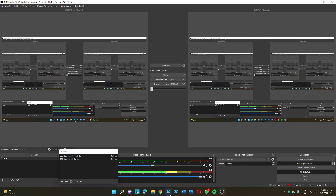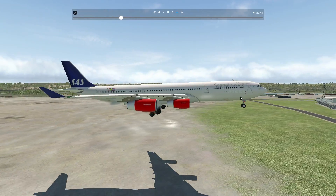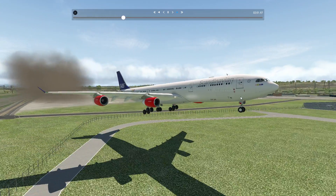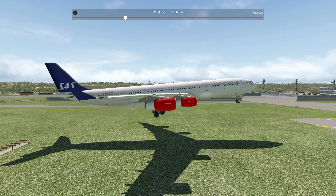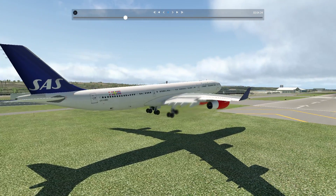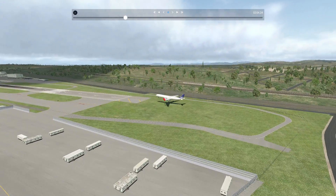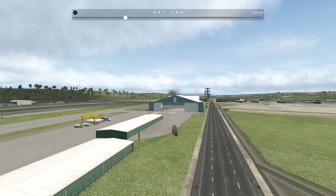Hello folks, and welcome once again to X-Plane 11. Today we are at Seattle with this beautiful Airbus A340-300 at the Boeing Paine Field. Yeah, kinda ironic — an Airbus at the Boeing Paine Field, but I'm sorry about that.